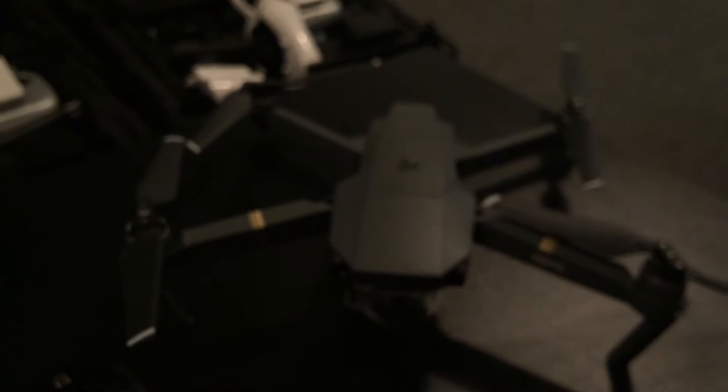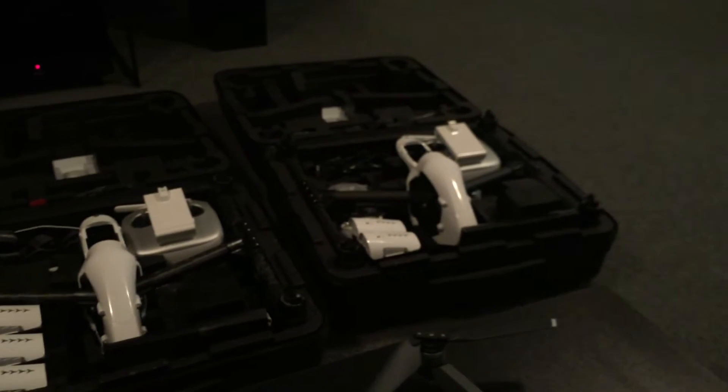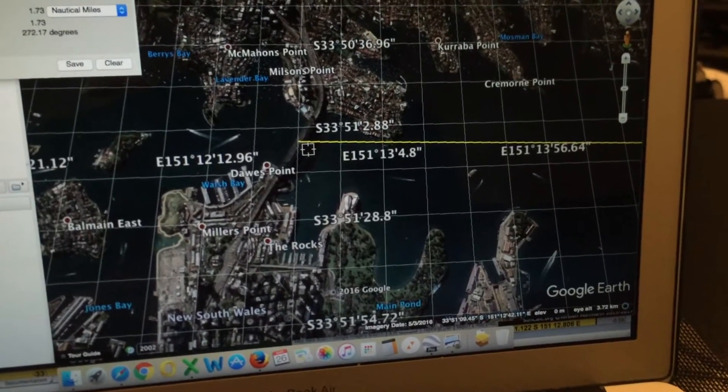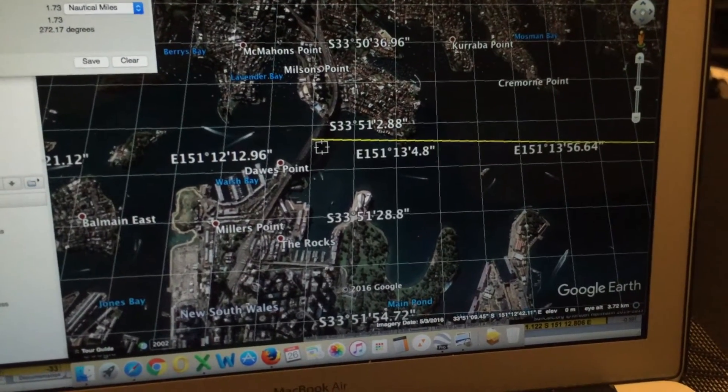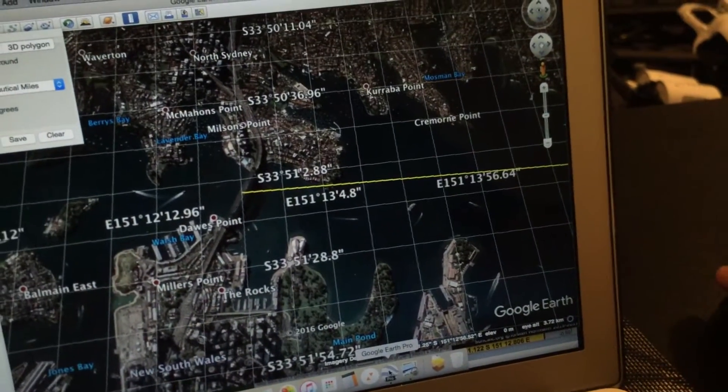I've used a couple of drones today — my little Mavic Pro, which has got some fantastic footage, and one of my DJI Inspires — I've got two of them as you can see. I've also got footage of the sunset with my phone, with my P900 on a time-lapse, and with each of these drones, which I'll present after this video.